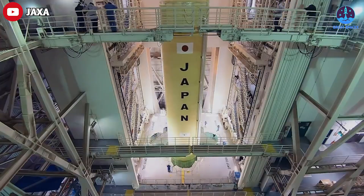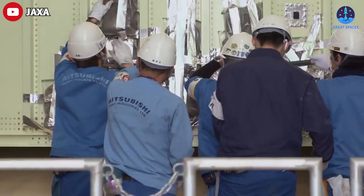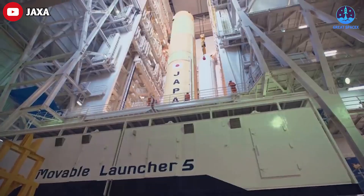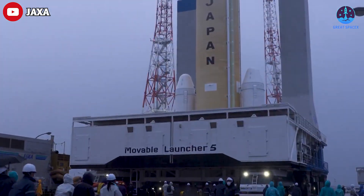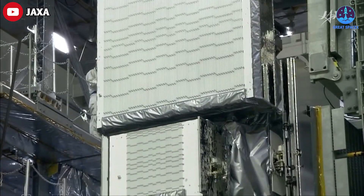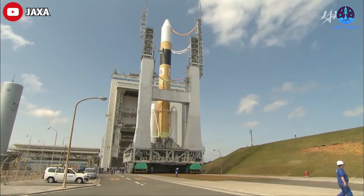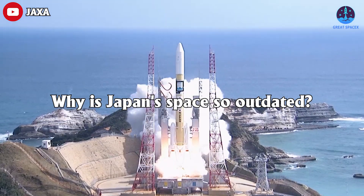However, as the development of the H3 has dragged out into the 2020s, it has become clear that rockets without some form of reusability strategy will face significant challenges competing for commercial launch contracts in the coming years. The H3 rocket will not necessarily be obsolete, but so much has changed in the world of launch over the last decade that it will probably be one of the world's last major development projects for a fully expendable launch vehicle.